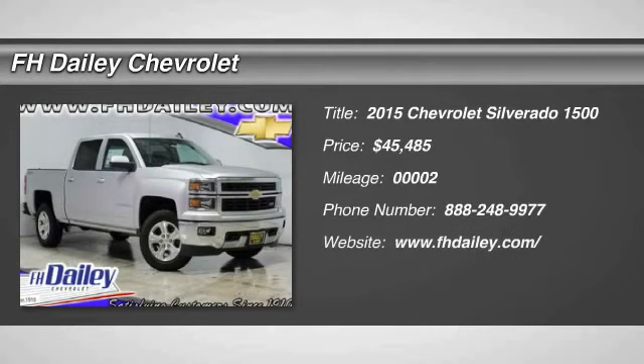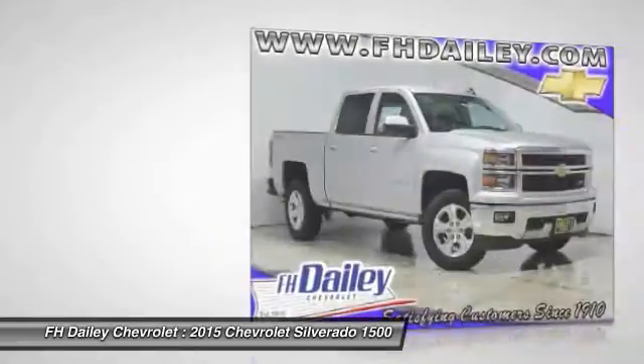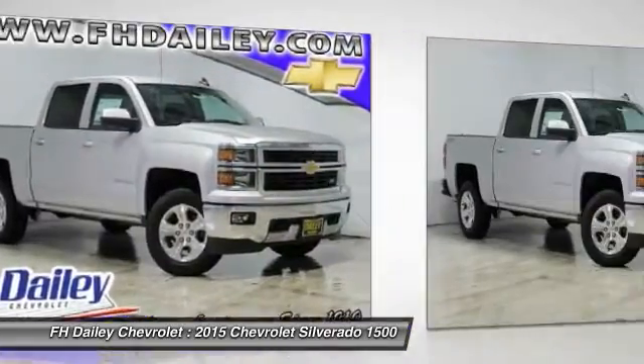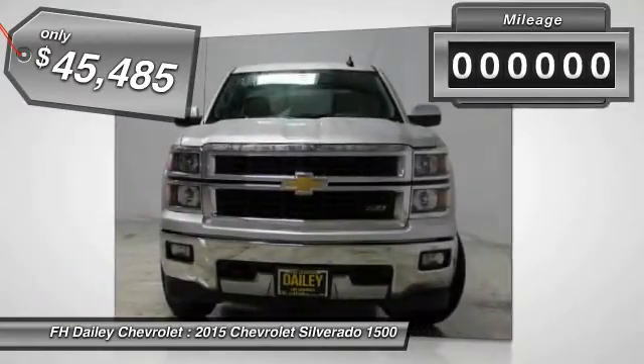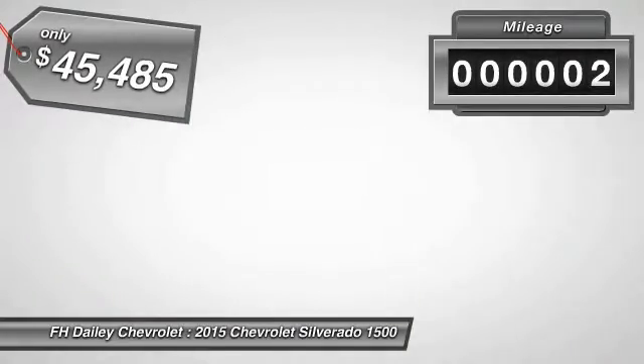2015 Silverado 1500. The Chevy Silverado 1500 has the lowest cost of ownership of any full-size pickup and is priced below $50,000. This vehicle has less than 100 miles.